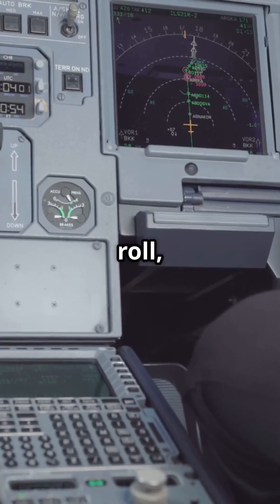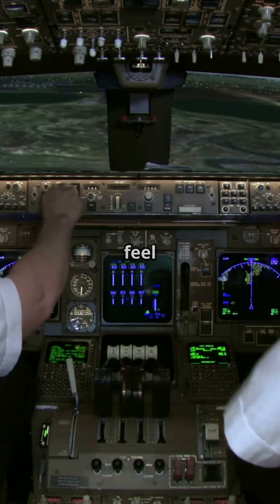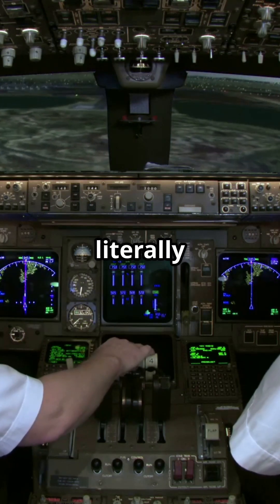Pitch, roll, yaw — all stabilised in real time. That's why Airbus aircraft feel calm, even through turbulence. The computers are literally flying with you.